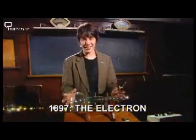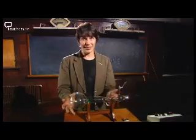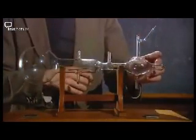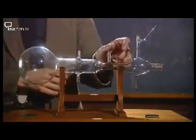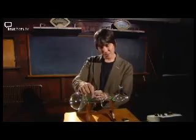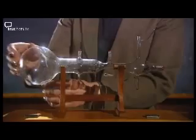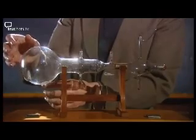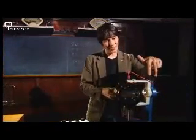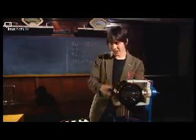In 1896, Thompson had just got his hands on this new piece of kit — it's essentially a particle accelerator. When this plate is heated, particles are emitted. They're accelerated by these electrodes, and they pass through these two plates, across which you can apply a voltage. They hit the end of the bulb on a screen, which glows so you can see the beam. This is a modern version of Thompson's apparatus — again, we've got the particle accelerator, and there's a screen in there so you can see the beam glow.